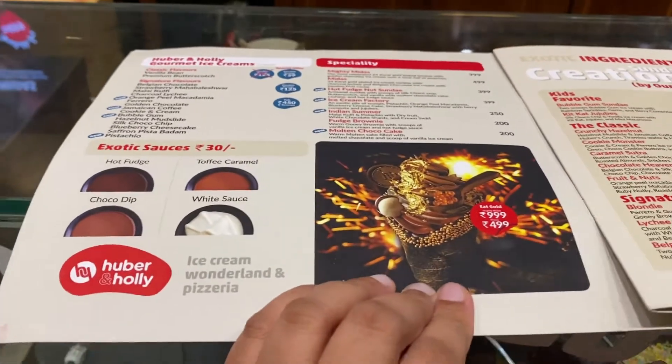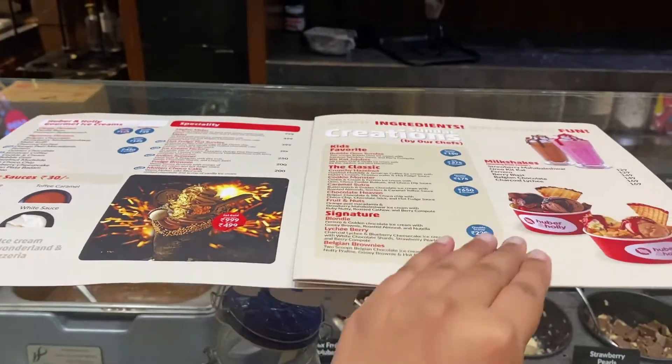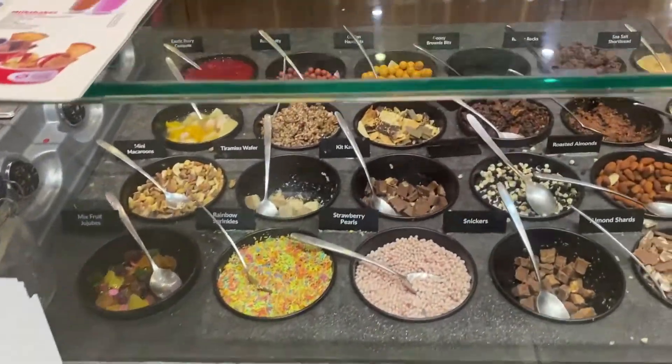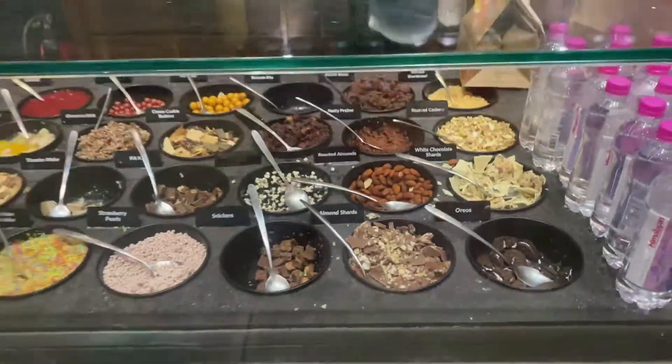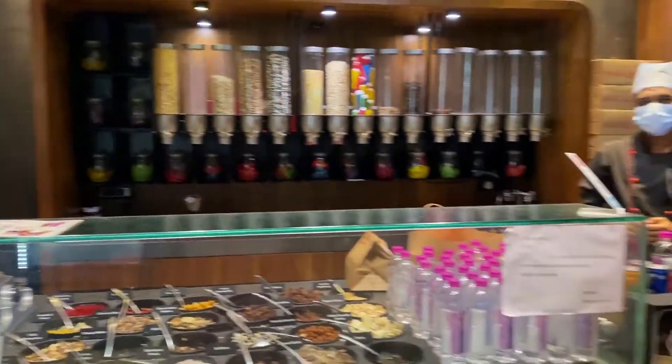This is the menu. They have different varieties of toppings — Choco chips, almonds, dry fruits, Kit Kat, Oreo. This is how the shop looks like.